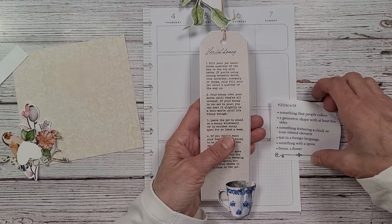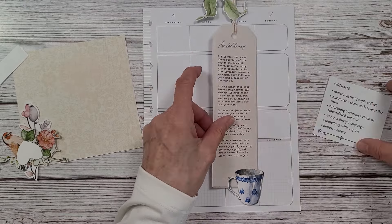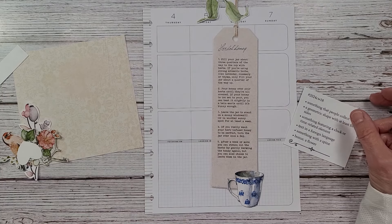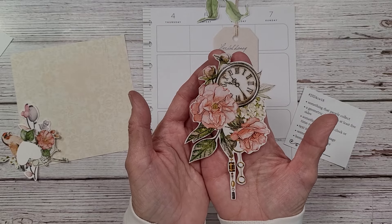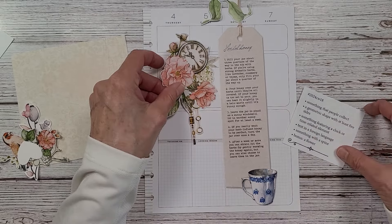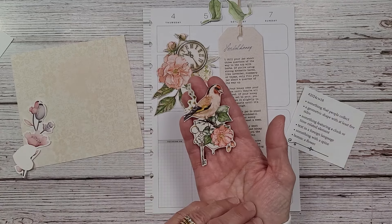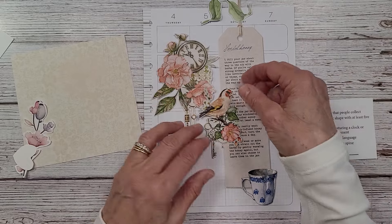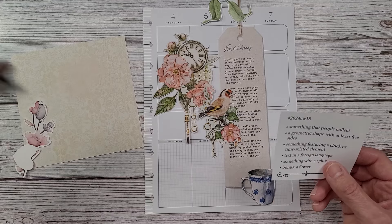A geometric shape with at least five sides is this tag — it has at least five sides. Something featuring a clock or time-related element: I have this here that I cut out of one of Daphne's magazines. I just think this is a really pretty image. And I also cut this bird out. Something with a spine is the bird.